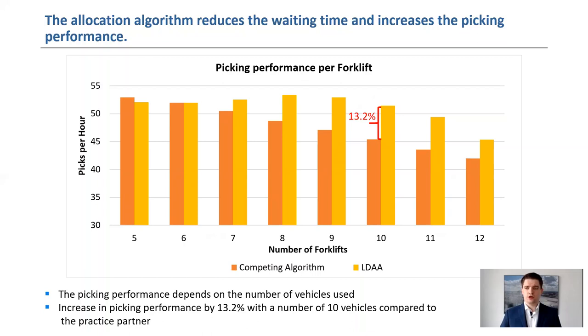We have compared the effectiveness of location-based services with the algorithm of a warehouse management system used in practice by means of a simulation. It was found that the waiting time could be significantly reduced with an increasing number of pickers, leading to an increase in picking performance. The maximum increase is 13.2% with 10 pickers on 16 aisles. Afterwards, the picking performance adjusts itself again because of too much overlapping of pickers and aisles, so that the waiting time can no longer be reduced sufficiently.